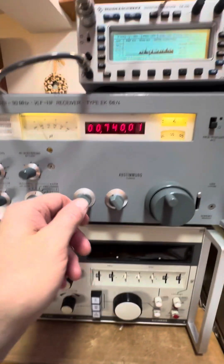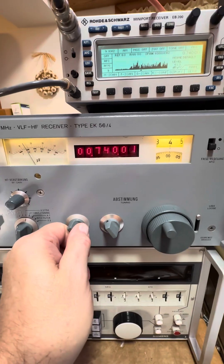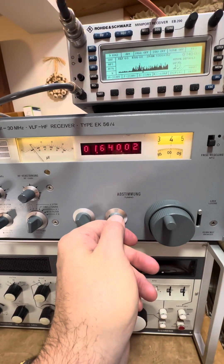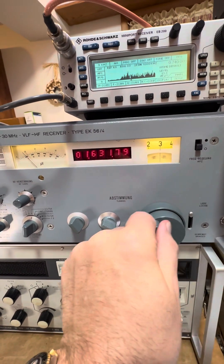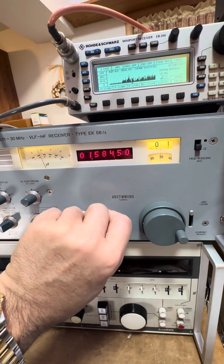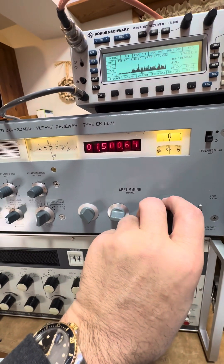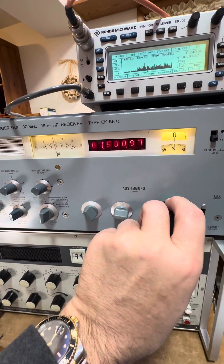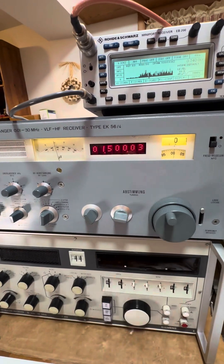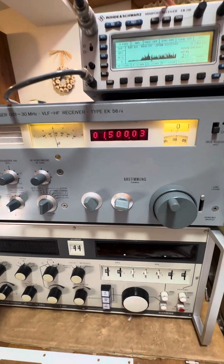So how do we use this thing? If I want to tune to 1500, I go to the megahertz knob and get that to one, then drop down the kilohertz and figure out which 500 kHz range. And there's 1500 right there — I'm at the end of the zero stop, so it won't turn past that. That's how you do tuning on this.